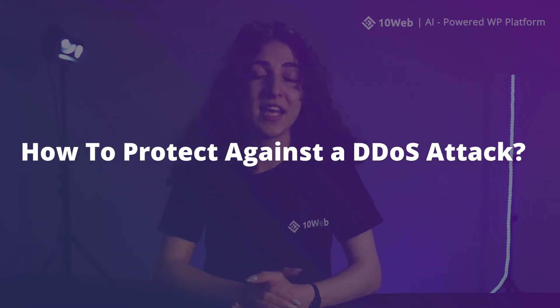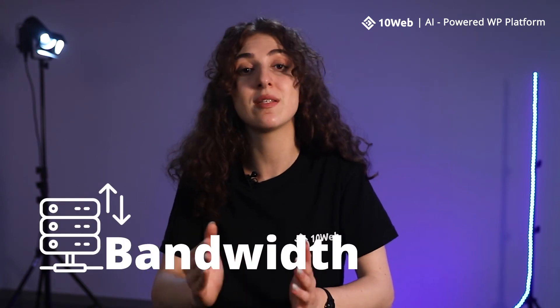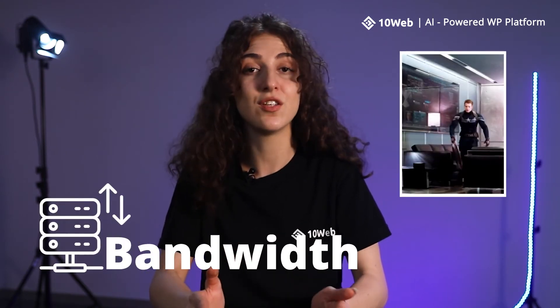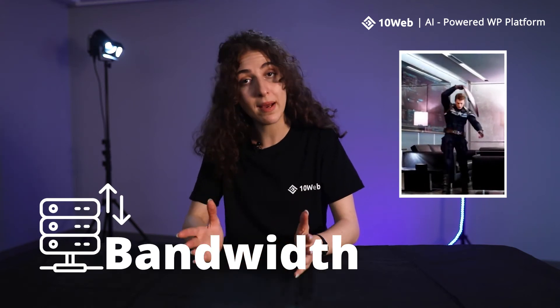Now, how to protect against a DDoS attack. Now that you have some idea about what DDoS is, let's see some ways you can protect your site against it. A simple way to potentially prevent a DDoS attack is to increase bandwidth, making your hosting DDoS resistant. This essentially allows your website to better handle sudden spikes in traffic to avoid slowing or shutting it down, making it more difficult for a DDoS attack to be successful.